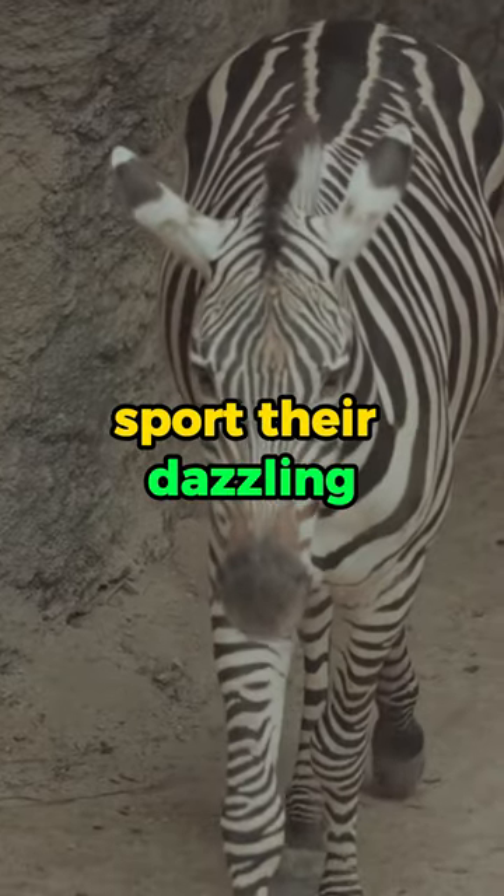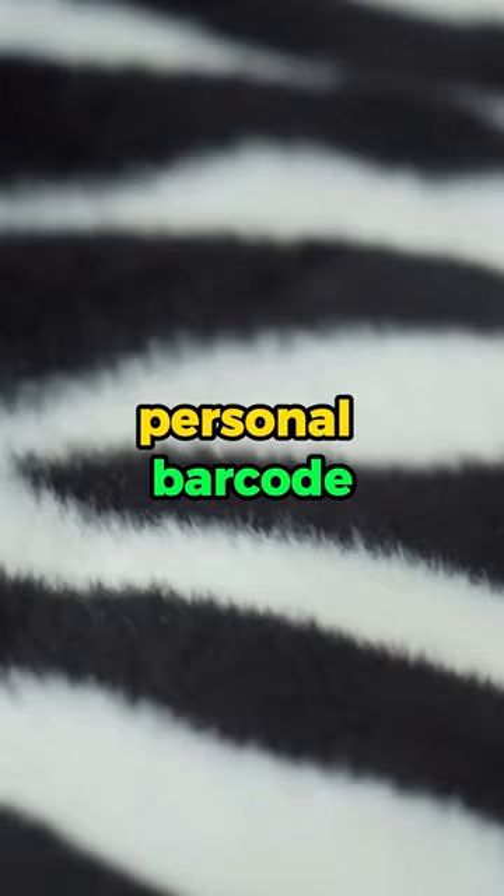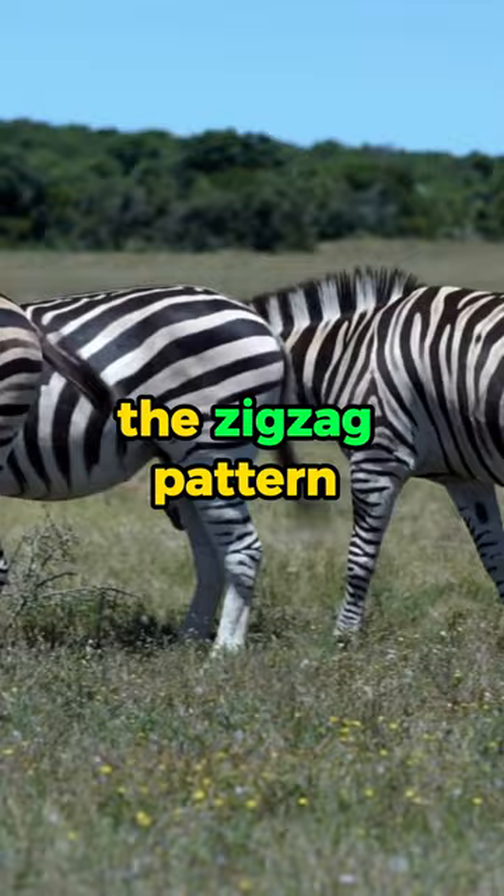Zebras sport their dazzling black and white stripes, not just for fashion, but as a savvy survival strategy. These stripes, like a zebra's personal barcode, mystify pesky flies that can't figure out where to land. The zigzag pattern creates an optical illusion, effectively confusing those bothersome bugs.